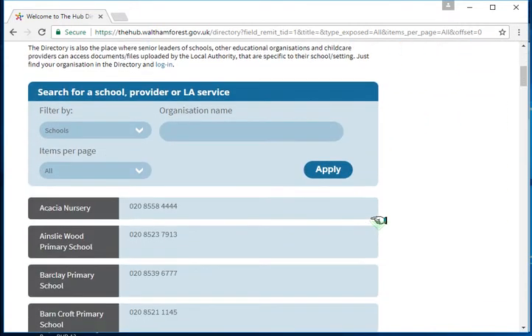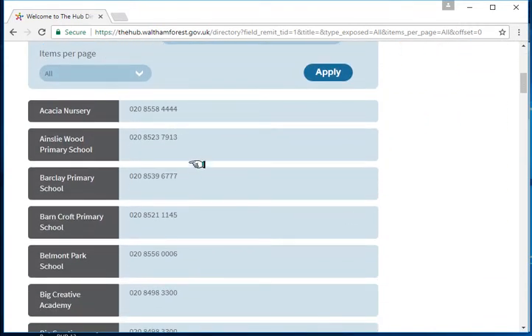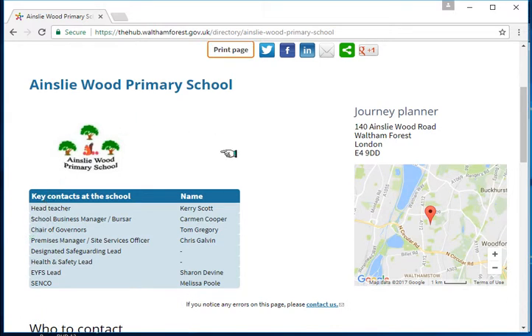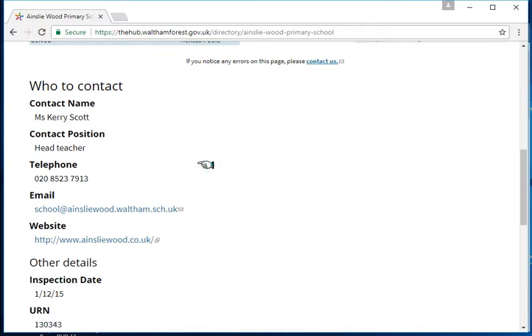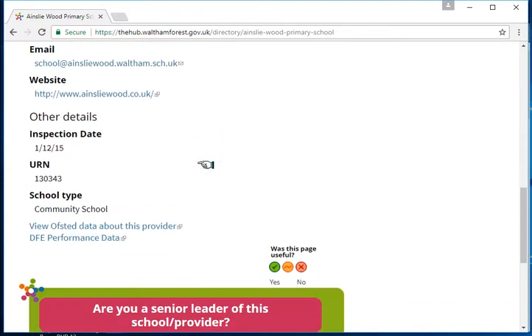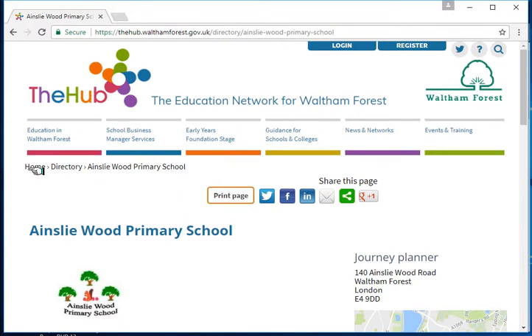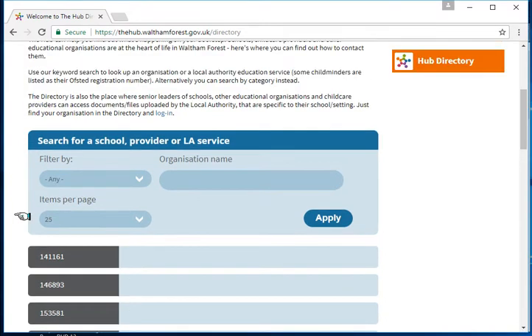The page refreshes and you now get a list of all the schools in Waltham Forest with a telephone number at a glance. If you want to see more information about any of these schools, just click on the record. You can now see some basic information about Ainsley Wood Primary School — the key contacts, who to contact, email address, their website, and Ofsted details. To get back to the directory, you can use the breadcrumbs. Because Ainsley Wood Primary School's record sits within the directory, you can click on the word directory, or use the back button on your browser. Clicking directory brings you back to the directory where all the records are listed.